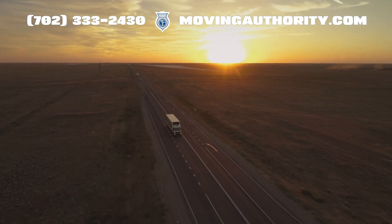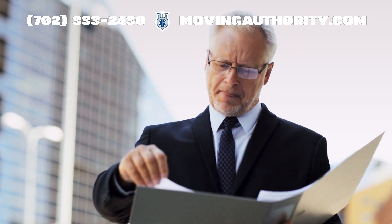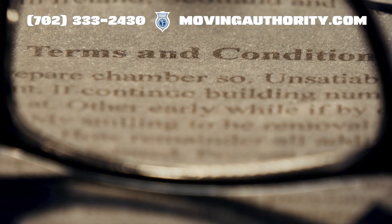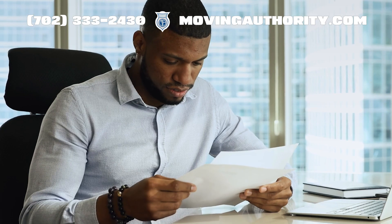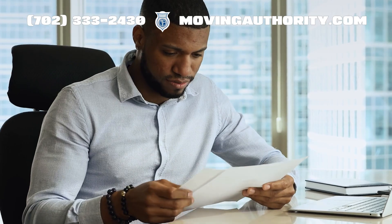Any motor carrier operating interstate must appoint process agents. These agents accept legal documents on behalf of the carrier in each state they operate in. This ensures proper communication and compliance with regulations.